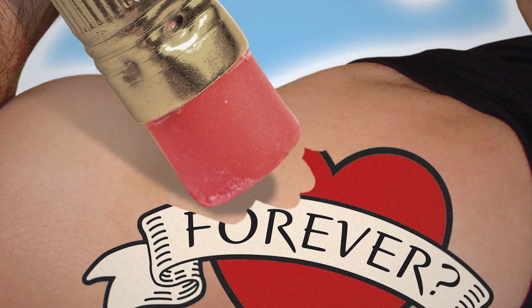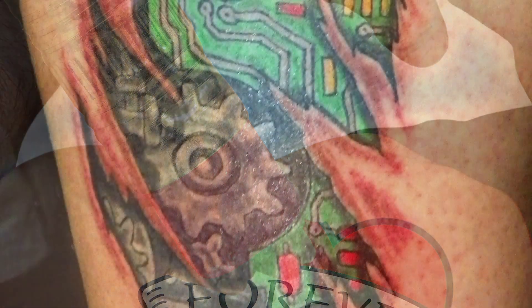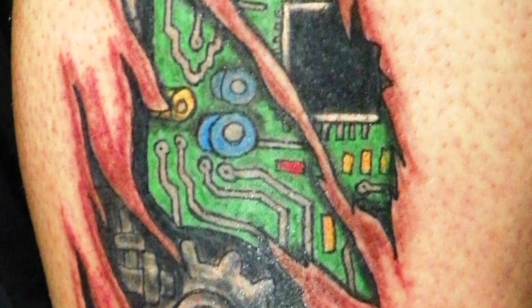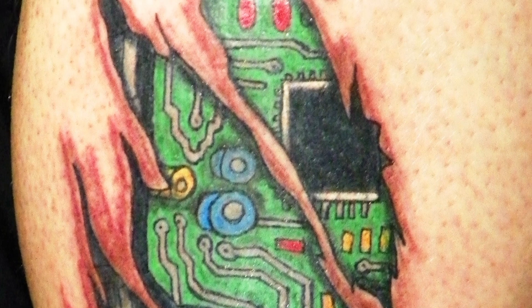The ink only lasts for up to a year, but if you're too impatient to wait, you can choose to have it removed even earlier. This is perfect for even the most indecisive person and will definitely be a game-changer in the tattooing industry. Maybe.